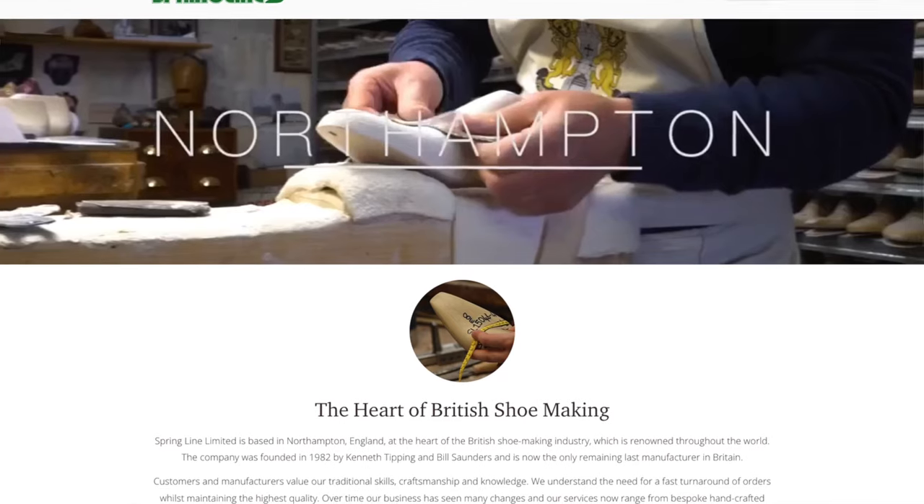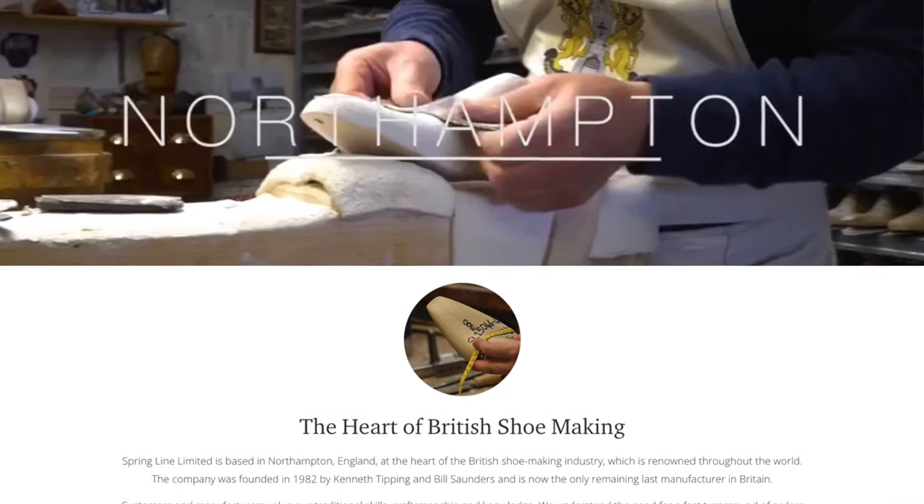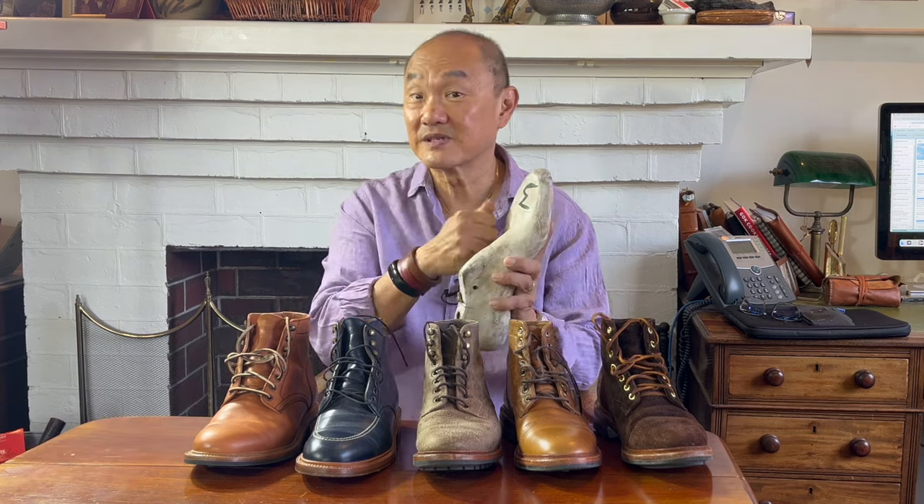Now a last can be bought from last makers. For example, Springline in the UK is a famous last maker designing and making lasts for many UK brands and bespoke makers. Sometimes boot brands design their own lasts and then get them manufactured in wood, fiberglass, or plastic by last makers. These days some contract last makers even do 3D printing. Sometimes, like the Indonesian boot makers, they design and carve their own lasts themselves from a block of wood.